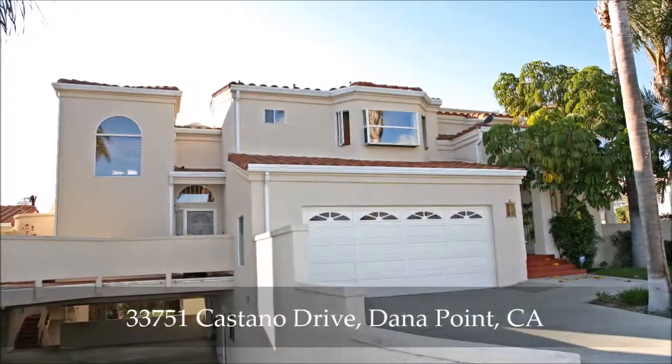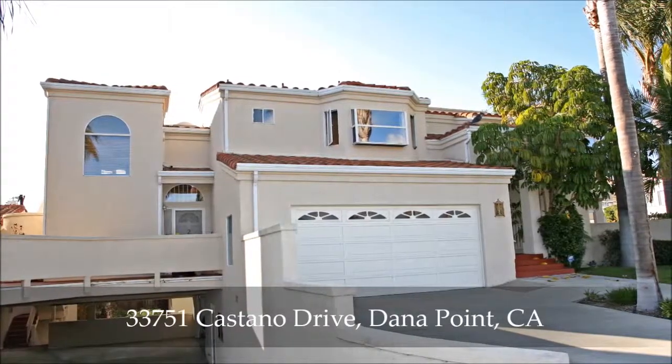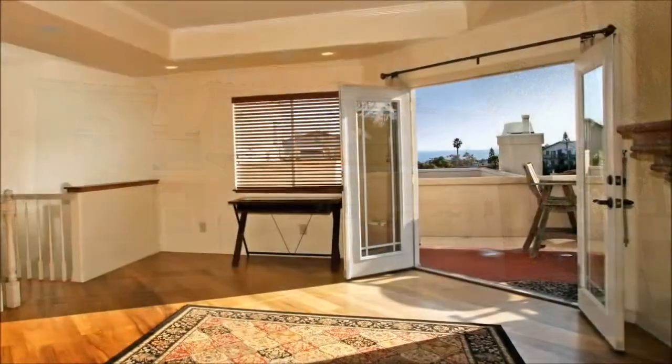Nestled on a residential street in the downtown Lantern District is this beauty of a home that treats you to casually elegant living, combined with a low HOA fee of only $150 per month.